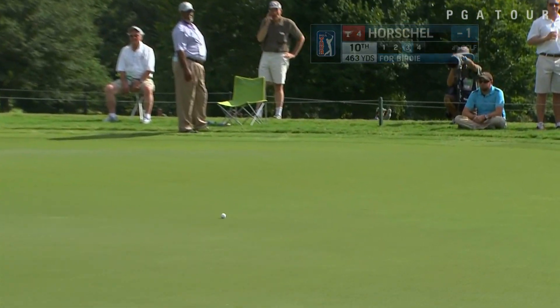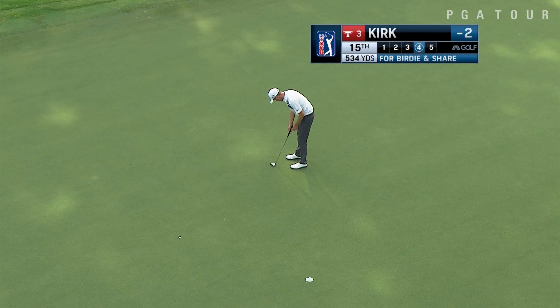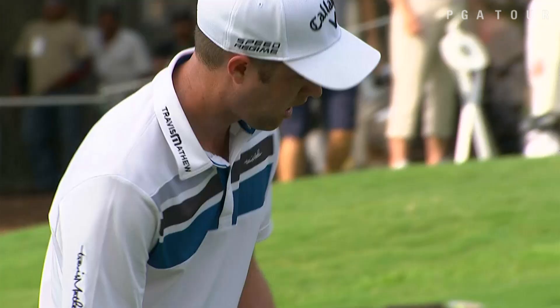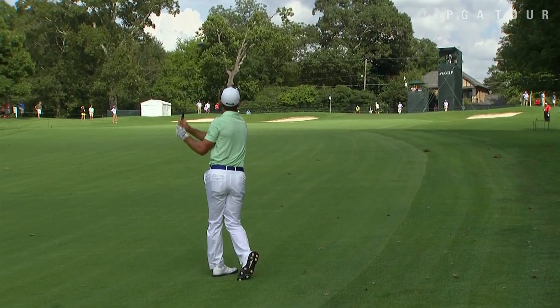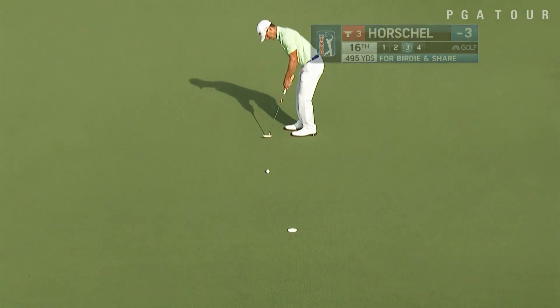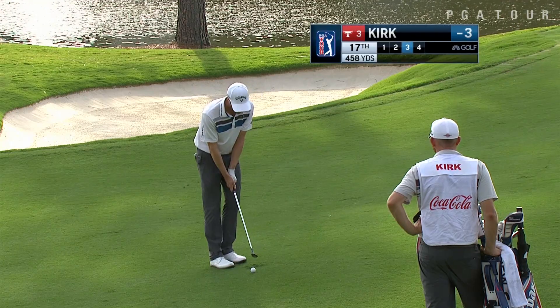Billy Horschel, one under, fourth in the FedExCup standings, comes into the week fresh off his win at the BMW Championship. Second in the standings, trailing only Chris Kirk, as Kirk picks up birdie at 15. Kirk and Horschel, the last two winners in the FedExCup playoffs, moving right to the top of the leaderboard. Horschel working the 13th — birdie at 10 to start the back half after turning in one under — sets up a look at birdie and a share of the lead, which he picks up at 16. Horschel with three birdies coming in to get to four under par.